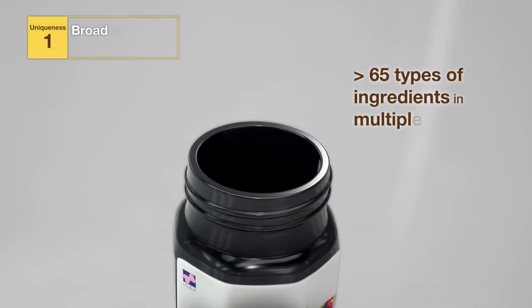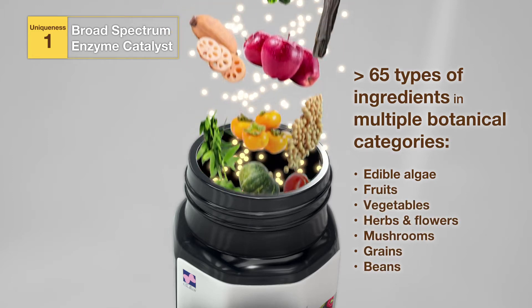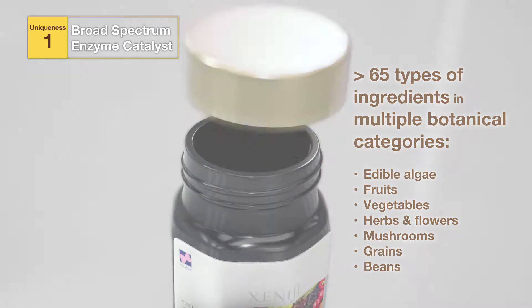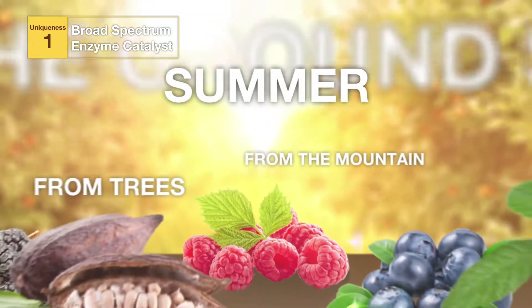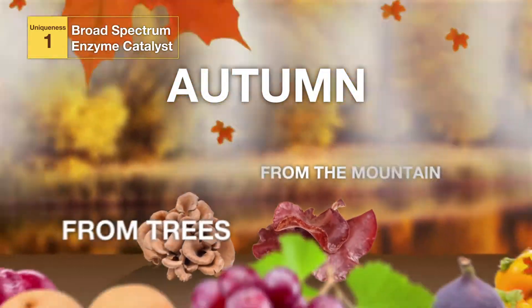Feature 1: Xenogy contains more than 65 types of ingredients in multiple botanical categories, which contains a broad spectrum of cofactors and coenzymes. It captures the energy of 4 seasons at different altitudes. All ingredients are harvested at the peak of their supply to ensure freshness and nutrients.